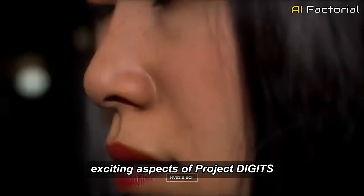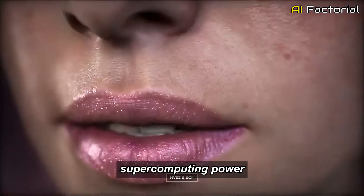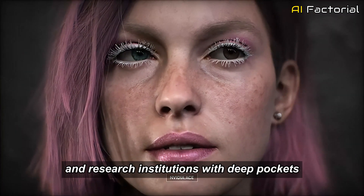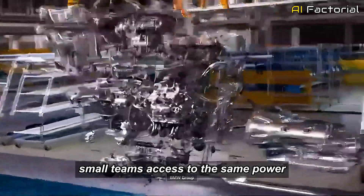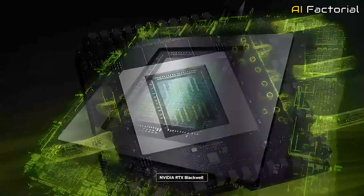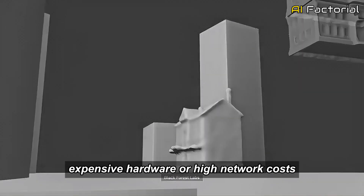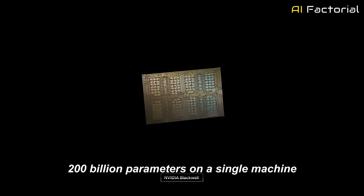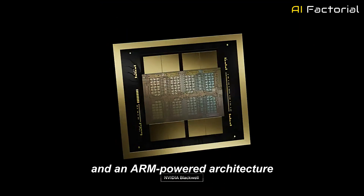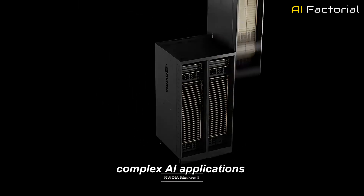One of the most exciting aspects of Project Digits is how it democratizes access to cutting-edge AI tools. In the past, supercomputing power was largely reserved for big corporations and research institutions with deep pockets. But Digits levels the playing field, giving individual developers and small teams access to the same power that was once only available in massive data centers. With Digits, you don't need a hefty budget for cloud computing infrastructure, and you don't need to rely on expensive hardware or high network costs. The ability to run AI models with up to 200 billion parameters on a single machine, coupled with open-source tools and an ARM-powered architecture, means that anyone with a passion for AI can now build, test, and deploy complex AI applications without financial barriers.